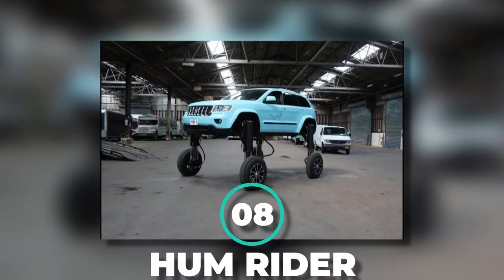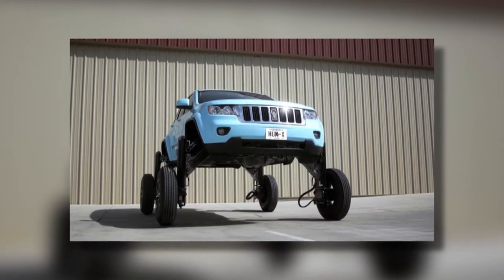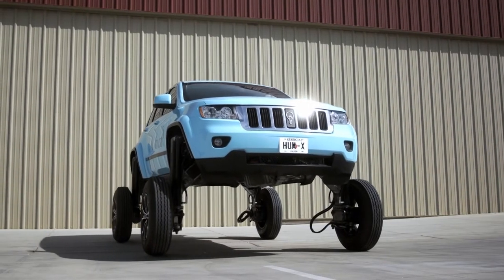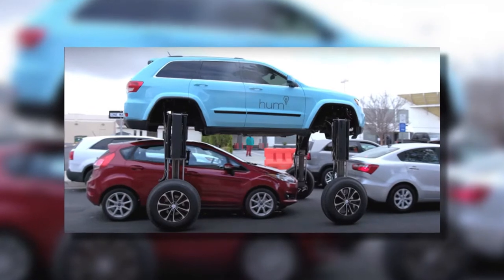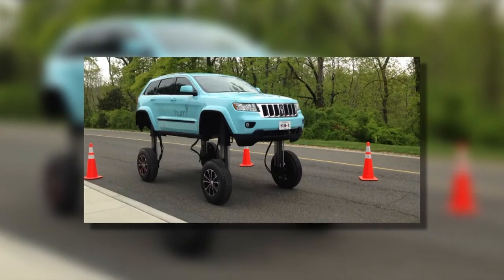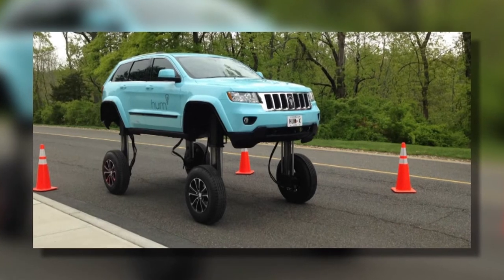Number 8: HumRider. If the EO Smart Connecting Car was the small car that could fit anywhere, this is its big brother. The HumRider is a Range Rover that turns into sort of a monster truck at your convenience. The huge selling point of this transforming vehicle is its ability to drive over other cars. Stuck in a traffic jam? Get the HumRider. With the click of a button, it can drive over the dense traffic and do it quickly.